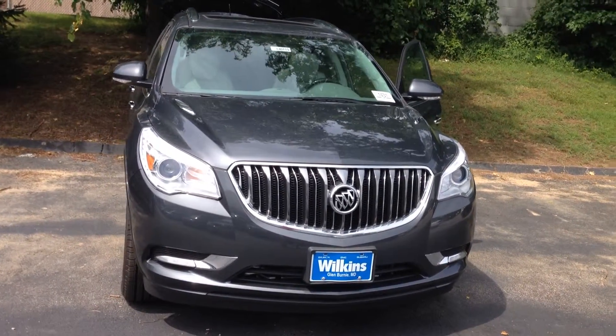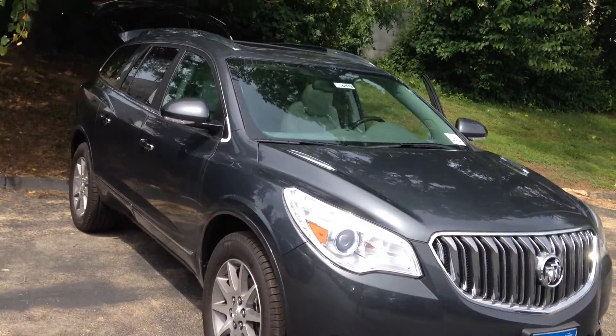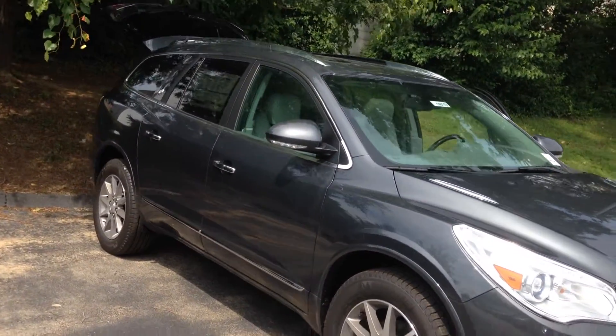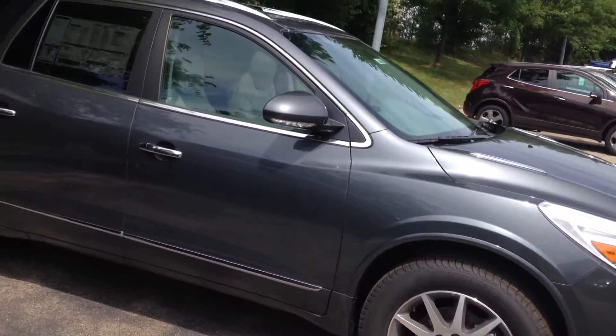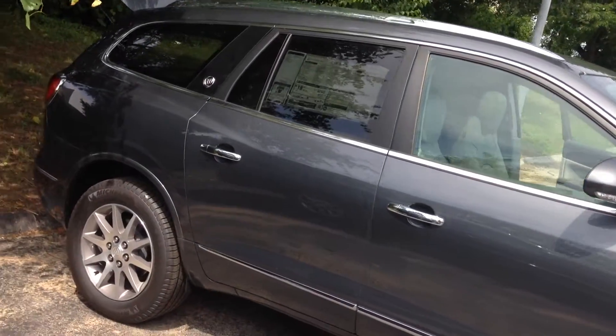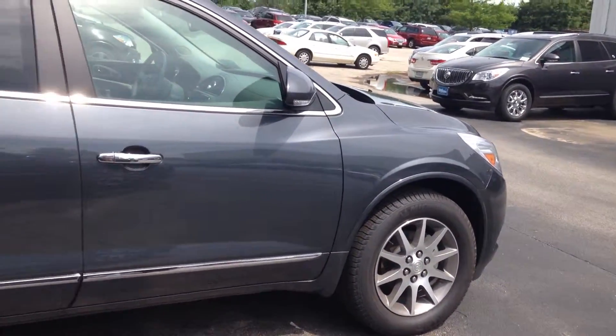Hello Sophia, thank you for taking the time to inquire with us here at Wilkins Buick GMC. Wilkins Automotive has been family owned since 1949 and we take pride in serving our customers. My name is Eli, one of the internet specialists, and I'd like to take two minutes to personally show you the 2014 Buick Enclave Leather Group.